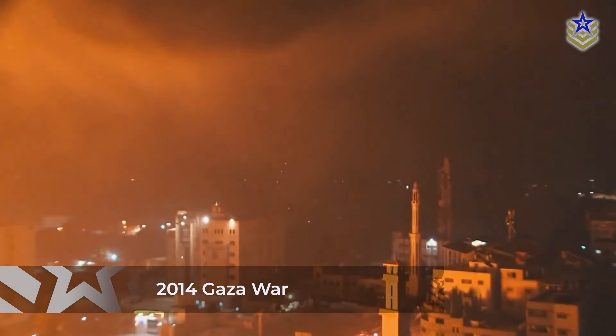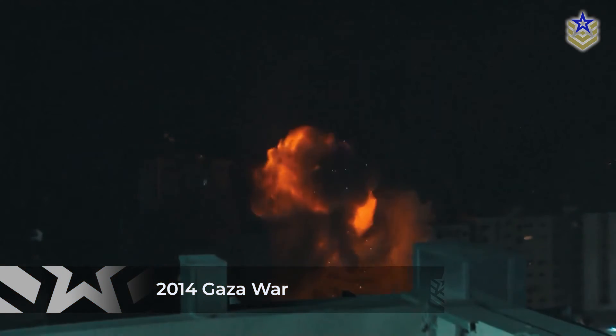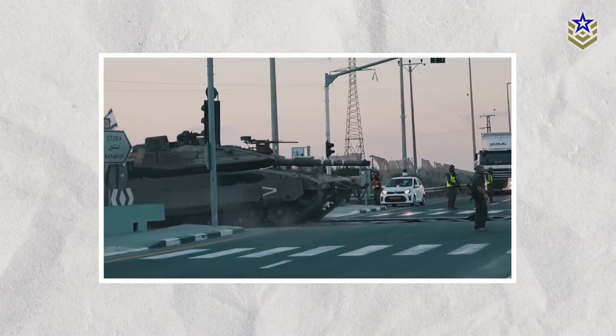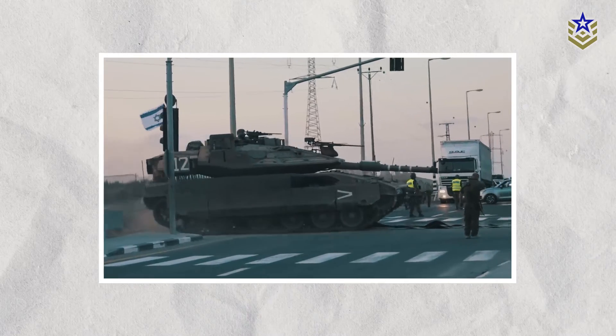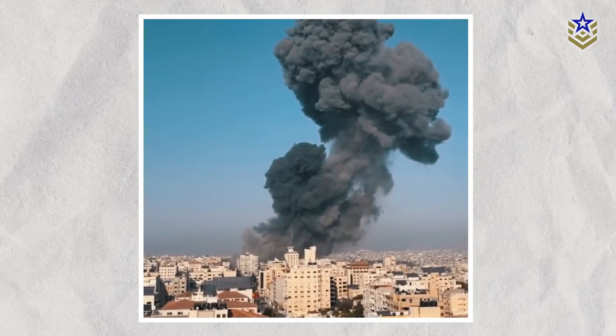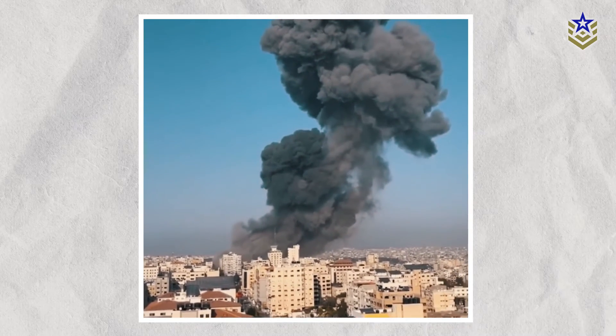The recent use of these munitions by Israel reflects its strategy to target underground Hamas positions, because during the 2014 Gaza war, Israeli troops were trapped and killed in these tunnels while trying to target Hamas. Employing bunker busters enables Israeli forces to strike Hamas from a distance, minimizing risks to their own forces.